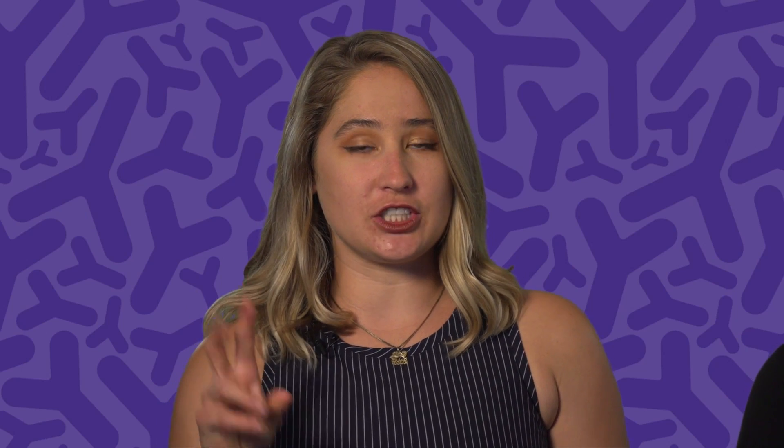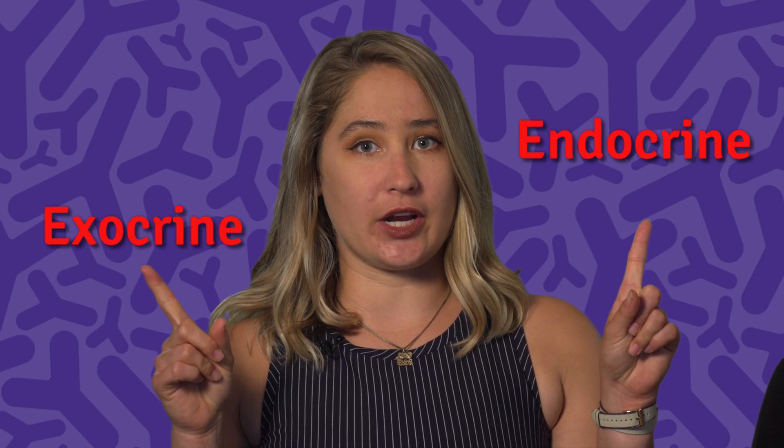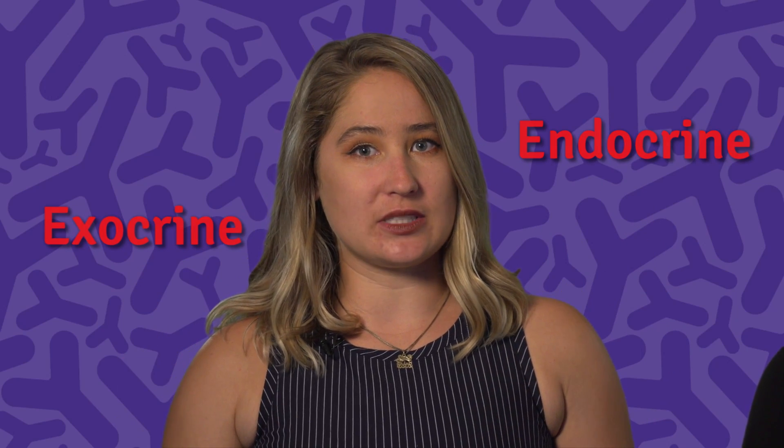Hi everyone, Kelsey and Alex here. Welcome back to another CDHF Talks, with today's topic being pancreatic health and the gut microbiome. The pancreas is one of the body's most underappreciated organs. It lives in the top of our abdomens and is tucked right behind our stomachs. It's responsible for two functions: endocrine and exocrine. We'll talk a little bit more about those later.